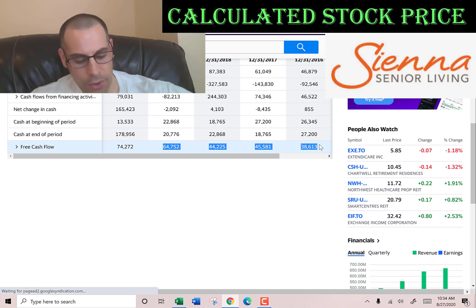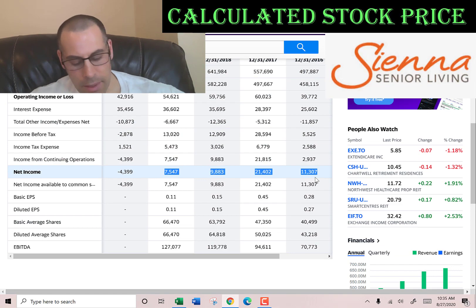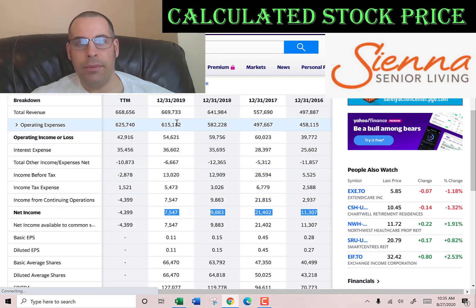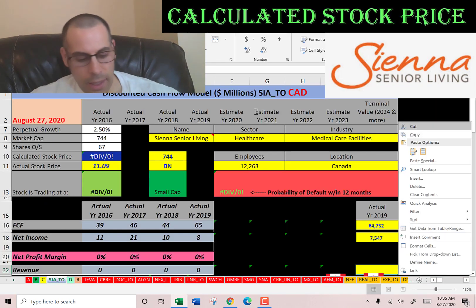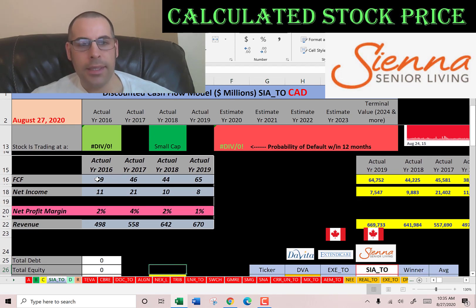I'm going to pull their actual free cash flow. We also need the net income, which is the profit and loss on the income statement, and we're also going to pull the revenue, which are the sales on the income statement. We want to take a quick look at the numbers — everything looks positive and fairly consistent, so we should get a good value for the company.